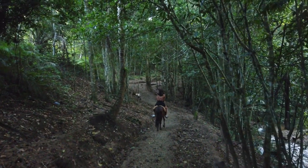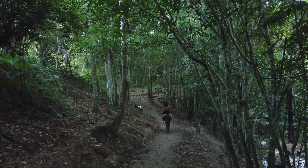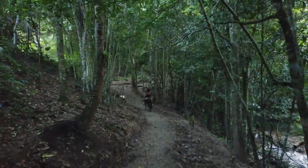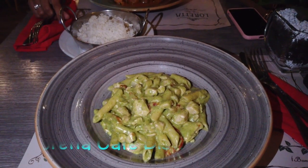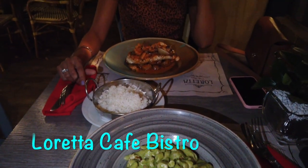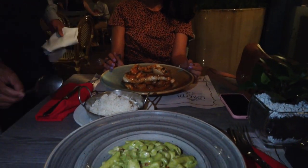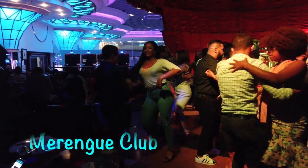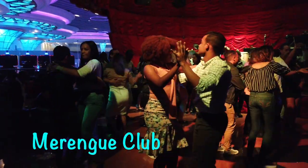After visiting the waterfall it was already time for sunset. We suggest that when in the area, make your way back to your hotel before it gets very dark or late, which is what we did. We reached back to our stay in Santo Domingo, had a nice dinner at Loretta Cafe Bistro — a place I totally recommend. The chili fish fillet and chicken pesto pasta was delicious. Then we went to a merengue club for some live music and dance before we called it a night.